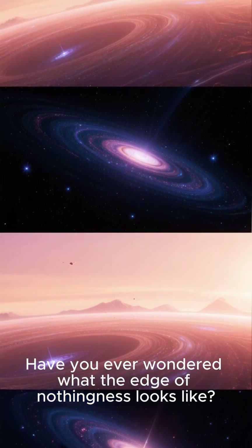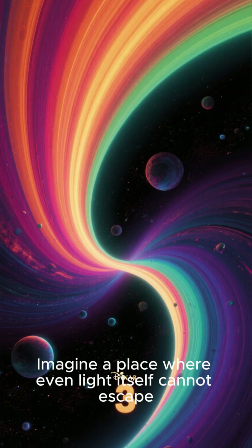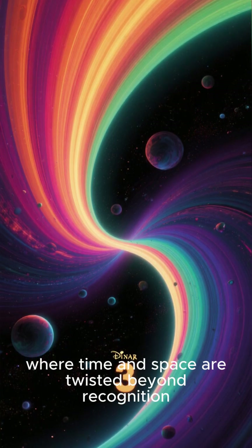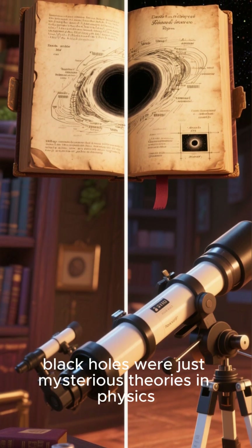Have you ever wondered what the edge of nothingness looks like? Imagine a place where even light itself cannot escape, where time and space are twisted beyond recognition. For centuries, black holes were just mysterious theories in physics.